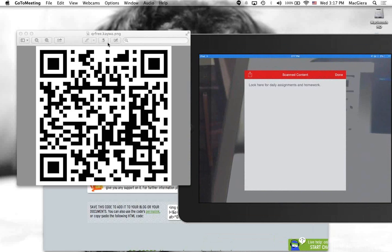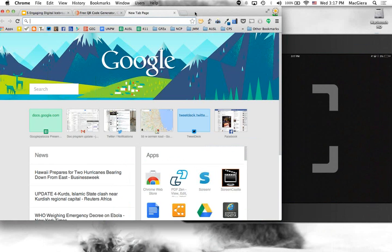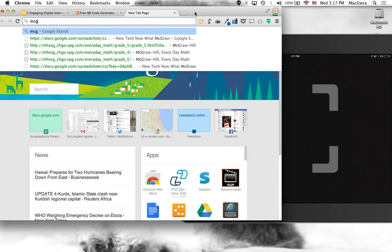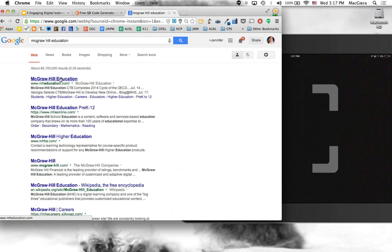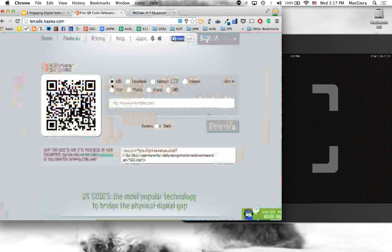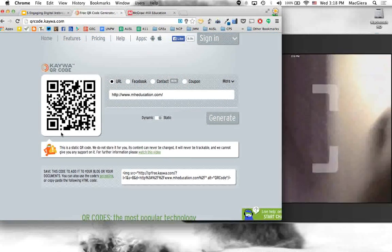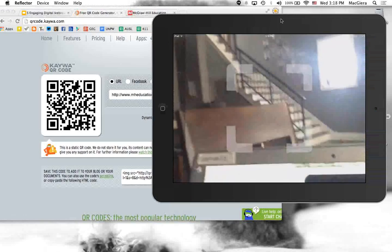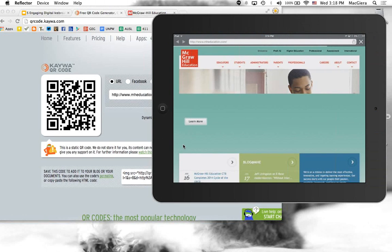I change from text to URL, paste in mheducation.com, click generate, and there's a new QR code. I scan it with my iPad and immediately it goes to McGraw-Hill Education. I don't have to worry about students typing in long addresses. The text and URL options are the two I use most, but the URL doesn't have to go just to a website — it could also link to videos on Vimeo or YouTube, or images.